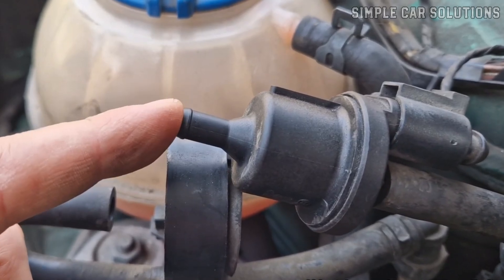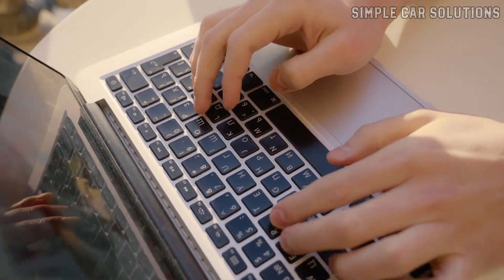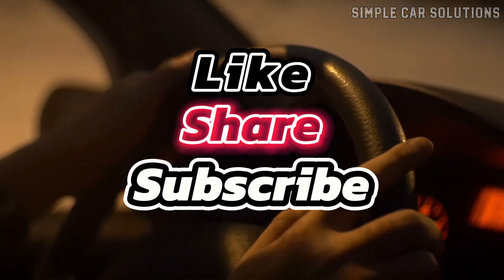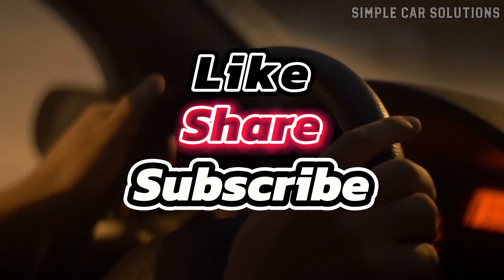So that's basically it. If you have anything to add, feel free to leave a comment down below. If this video was useful, please hit like, subscribe to the channel, and have a great day.